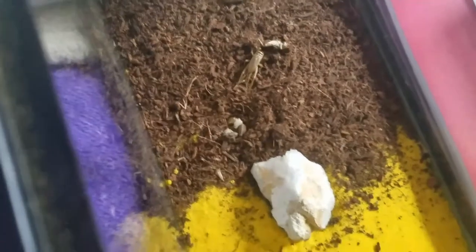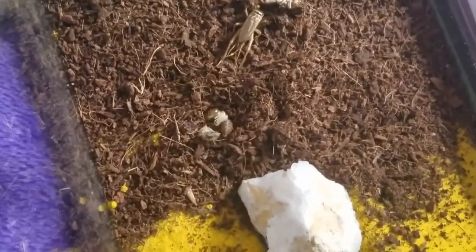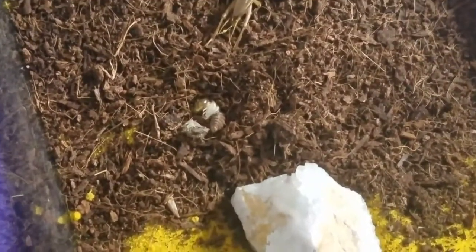Anyway, I thought I'd give you a little update, and I'll add some pictures at the end of when it got bigger just so you can see a size difference. Thanks for watching guys and have a good day!